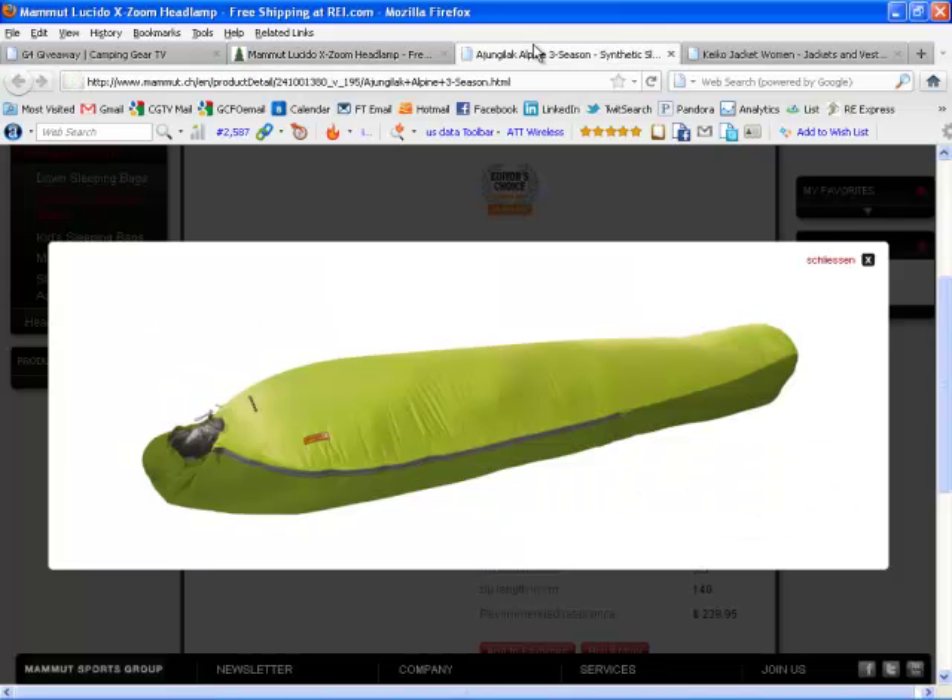Let's take a look at the sleeping bag that Mamet's thrown into the promotion. It's a tough one to pronounce — I'm going to go with Adjungelac. Alpine three-season bag, a $240 sleeping bag.